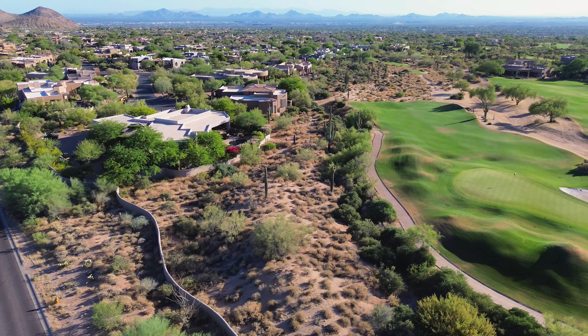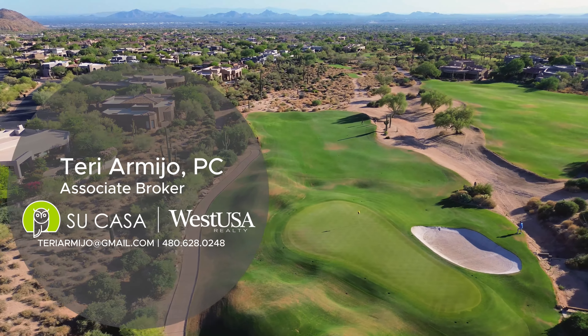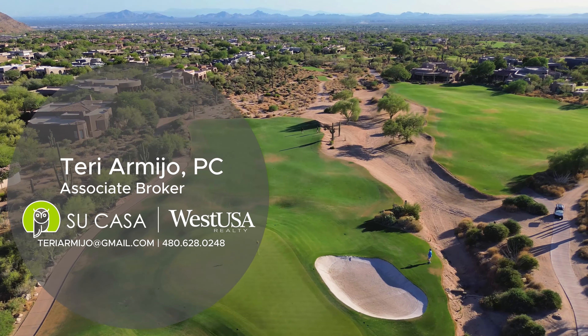This is North Scottsdale living at its finest, where every day feels like a vacation. Call, text, or email me today for your private tour.